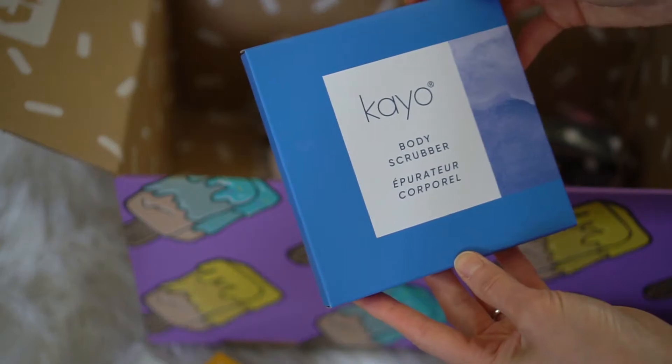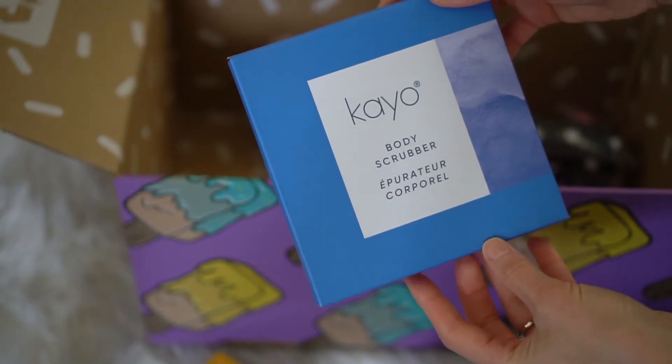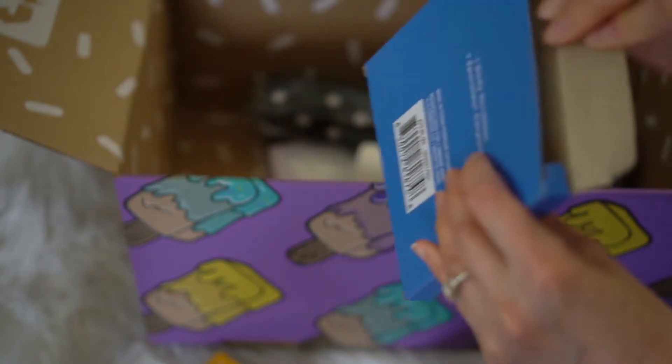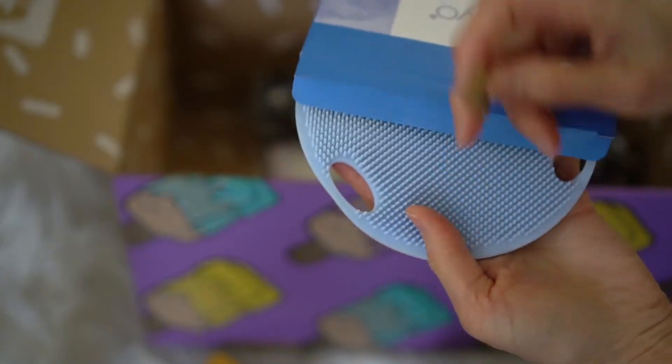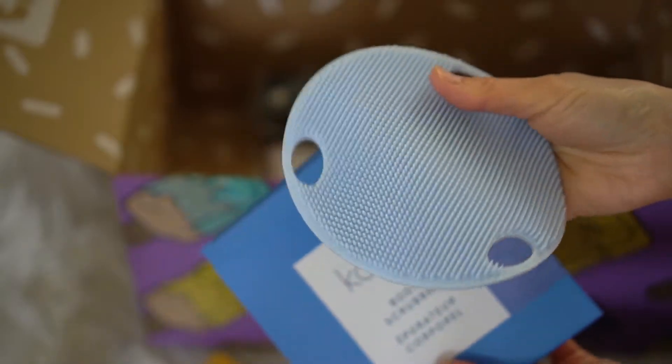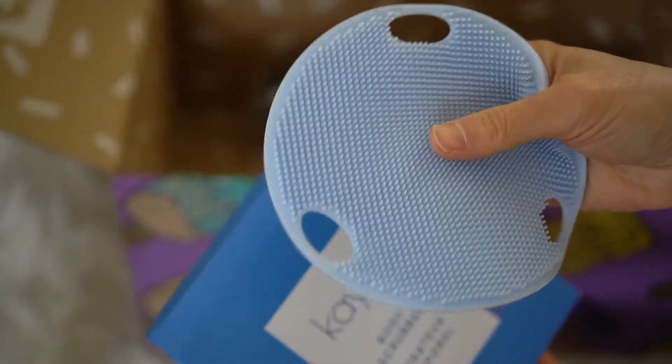My other product is the Kyo Body Scrubber. I don't remember selecting this, so it must be something that's in every box as well. As you can see, it's very pliable. I'm assuming you put soap on this and just scrub your body — I have no idea, but that's an interesting concept.